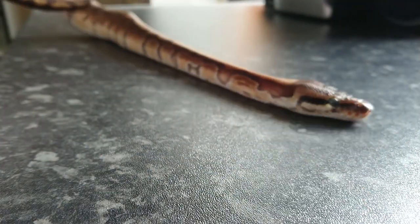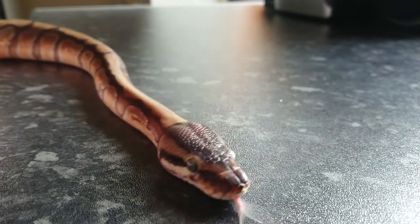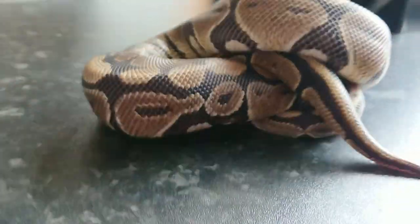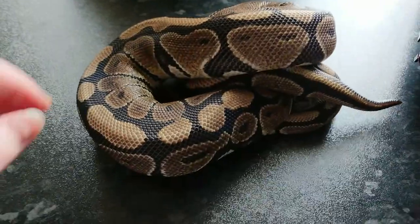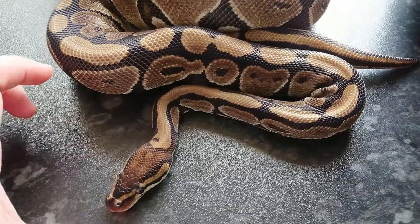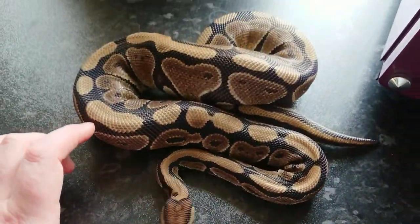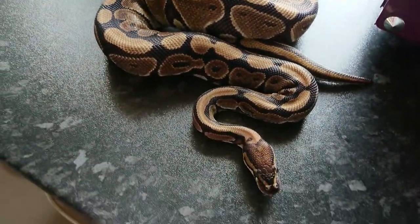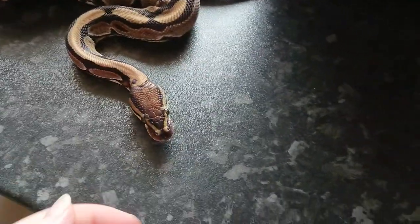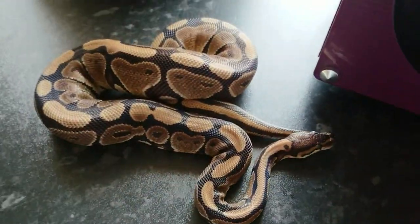We won't take too long on this video because there are quite a few animals to get through, and I don't want this video running any longer than it needs to. So we'll pop him back and grab the next one. This dude here is our Granite Boy. We also have a Granite Female which we'll get to a little bit later on. How nice is he? He's beautiful. So that's the Granite Male.